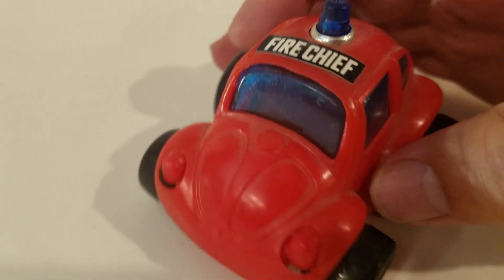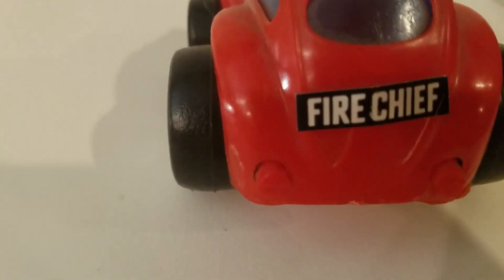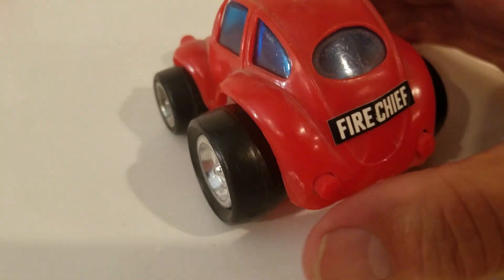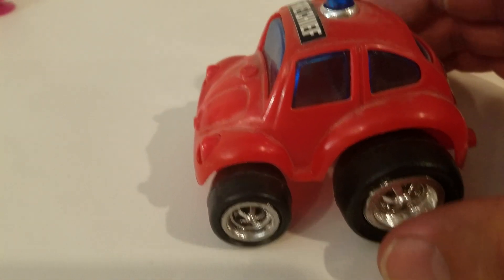Fire Chief, just in case you didn't know what they were going for. Fire Chief. Crooked sticker, crooked sticker — why not? Probably lead paint, and there's probably lead in that sticker. Don't lick it. Don't lick a sticker.